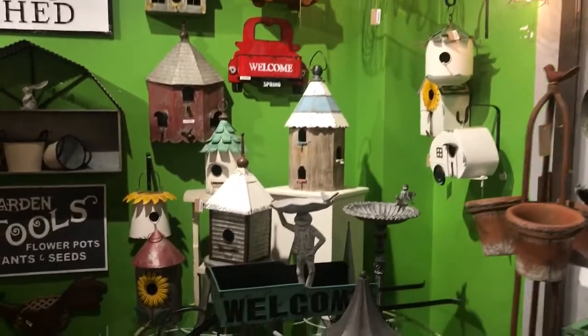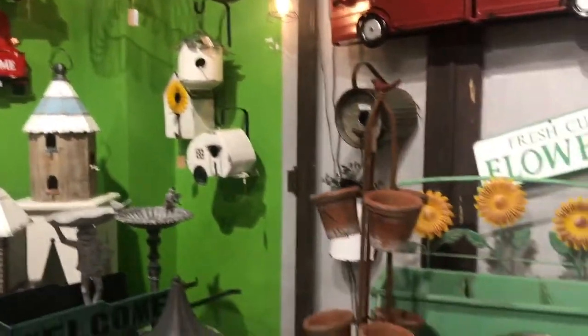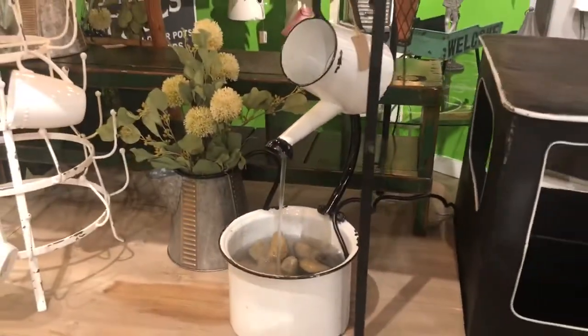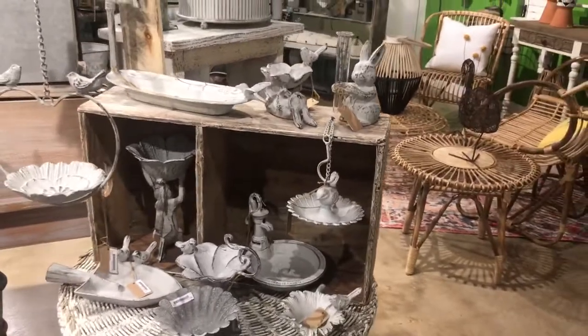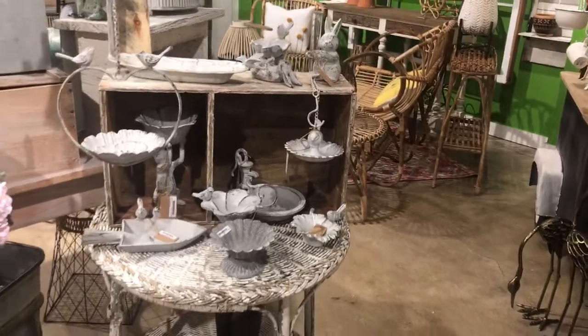A big collection of birdhouses — we really love birdhouses. And here's another little fountain set on that coffee to go cart, which is really, really adorable. They also have a nice selection of cast iron pieces, which are great because you can put those outside and if the wind blows too much, they stay put on the table.